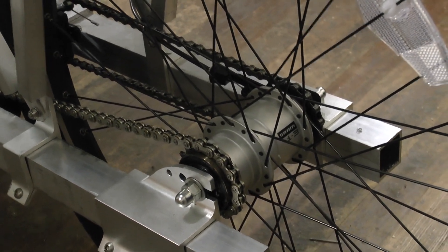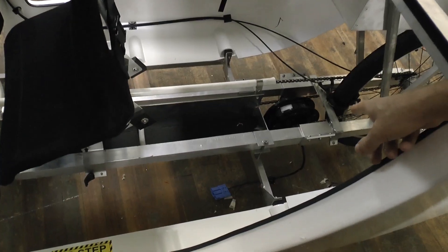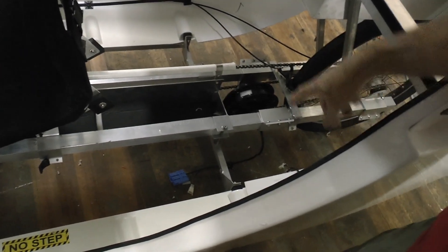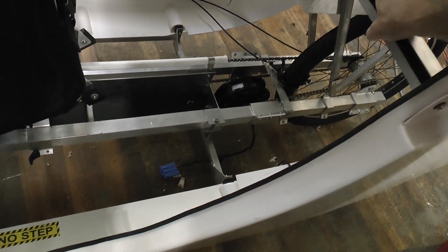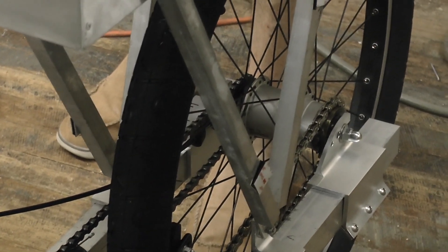We use a CVT that comes out to sort of like a 40 speed bicycle. On the left side we have a mid-drive motor that has a freewheel on it and a chain that goes back to the left side of the rear wheel.